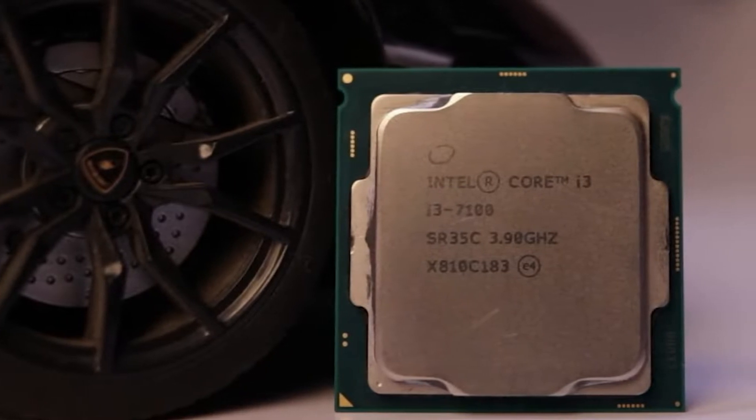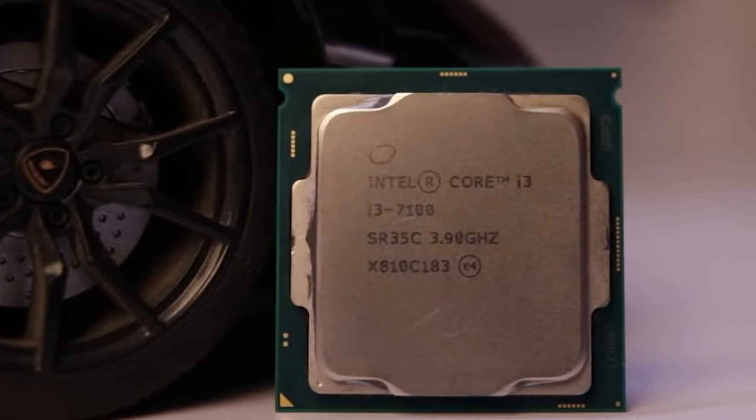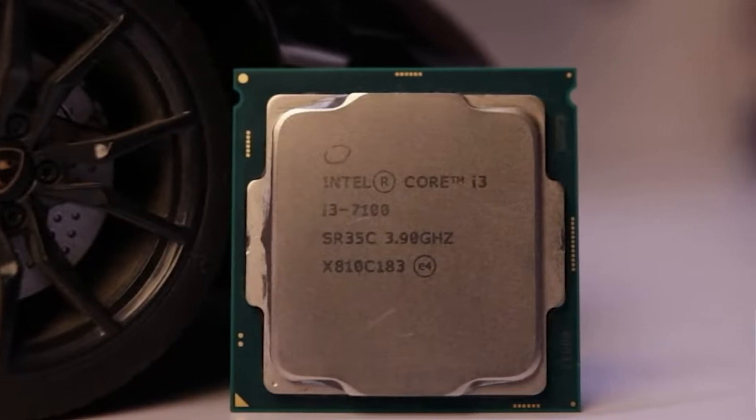The Core i3-7100 comes with 2x4 cores threads, HD Graphics 630, and a total TDP of 54 watts. It includes 3.90 GHz of base frequency and 8 GT/s of bus speed. This processor's lithography is 14nm, and the total cache amount is 3MB. Along with 2x DDR4 memory channels, it has a max of 16x PCIe 3.0 lanes. The max DDR4 memory size is 64GB. Note that this processor may run hot as it requires more power.